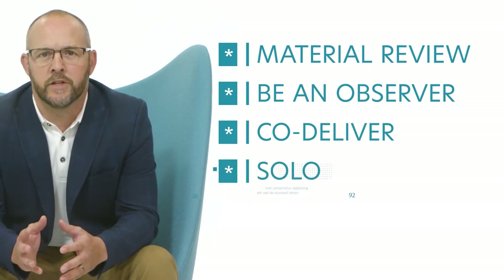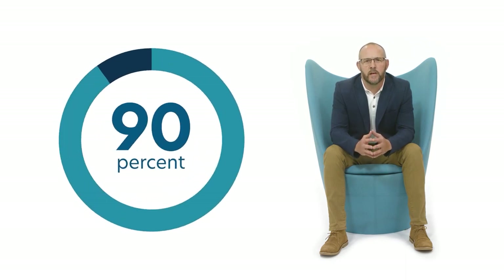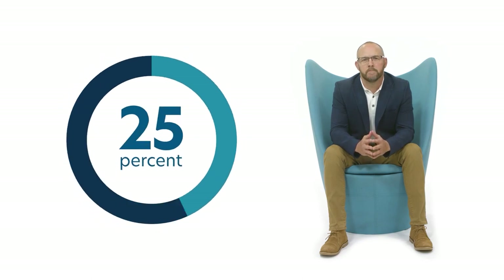Finally, the facilitator solo delivers for certification. When added to the recruitment and selection stage, we feel this is a real recipe for successful certification. In fact, 90% of those entered into this phase successfully pass first time. Discover more about our onboarding services.